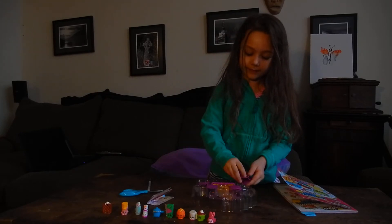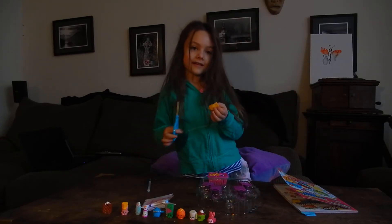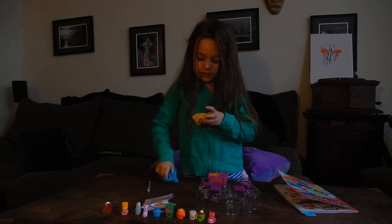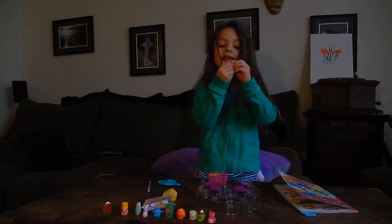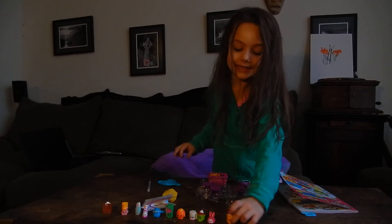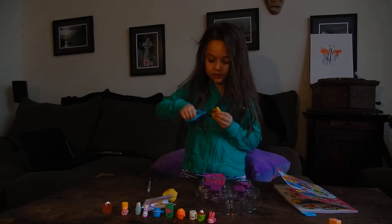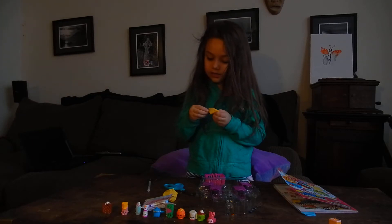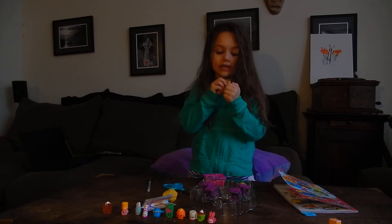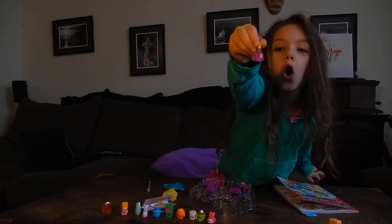Now let's see where our surprise Shopkins are. Let me just open it right there. And we got Carrie Carrot Cake. Hello, I love carrots. Cheese is the one we just got. Let's see what our other one is. Ooh, we almost caught something. It is, whoa. I've never seen one like this before. Pin a Plunger. Hello, I love plunging.